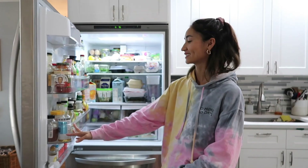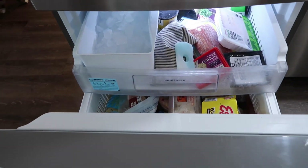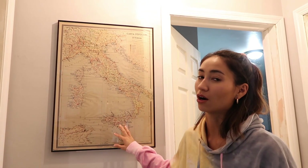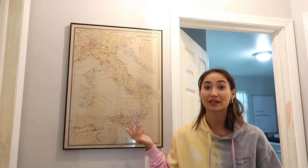I do like having the fridge at the top and then the freezer at the bottom — really enjoy this layout. This is actually my mom's map of Italy. It's really pretty — just a map of Italy. And it's also covering our entire electric panel, so it fits perfectly.